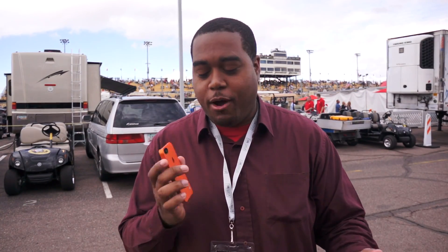Hey everybody, Andrew with MobileBurn.com, and I'm here at the Phoenix International Raceway getting a demo from Qualcomm and Sprint to show us how we can get a better experience out of these little guys — your smartphone. When you're in a confined area with this many people, like at a sports stadium or a convention, it can be pretty hard to get cellular coverage. So we're going to see how they're working to improve that now.